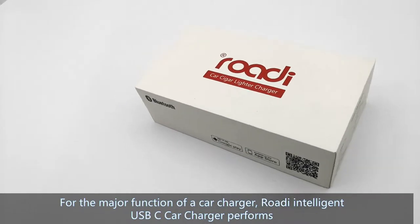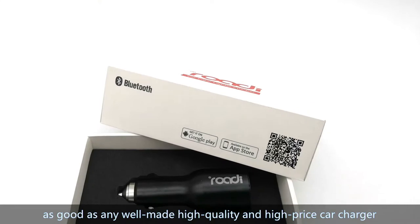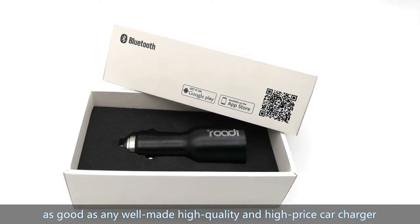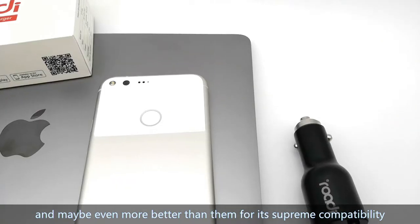For the major function of a car charger, Rody Intelligent USB-C Car Charger performs as good as any well-made, high-quality, and high-priced car charger, and maybe even better than them for its supreme compatibility.